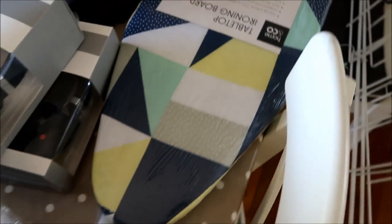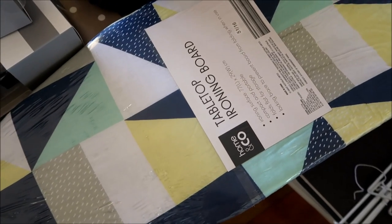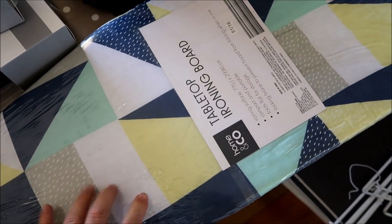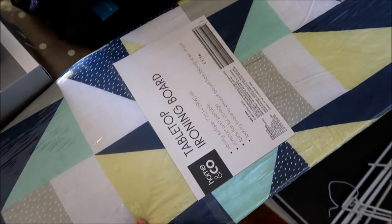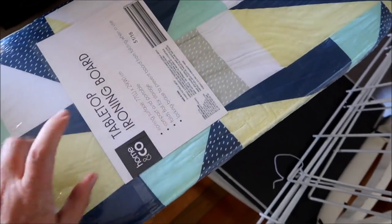Grant picked out a couple of headphones for the boys because theirs were all broken. This tabletop ironing board is for the guest house — we've been having so many guests lately and the feedback we've had is that a few things were missing, for example an iron and ironing board. So this is just a little mini tabletop one, and like I said, that will go into the locker.